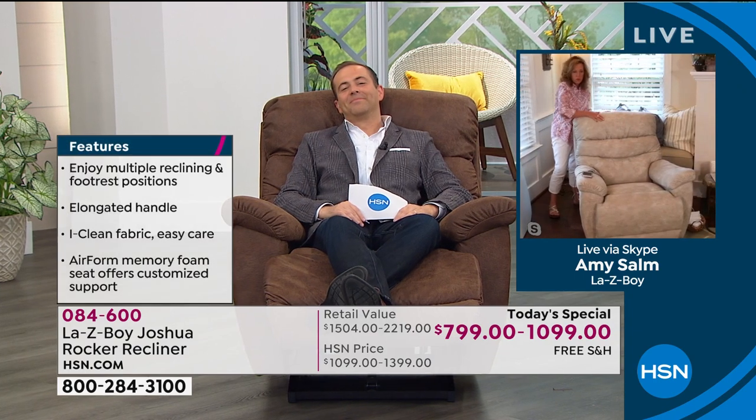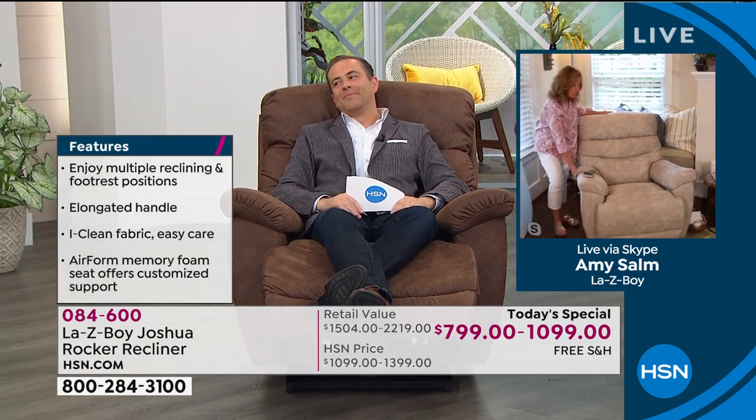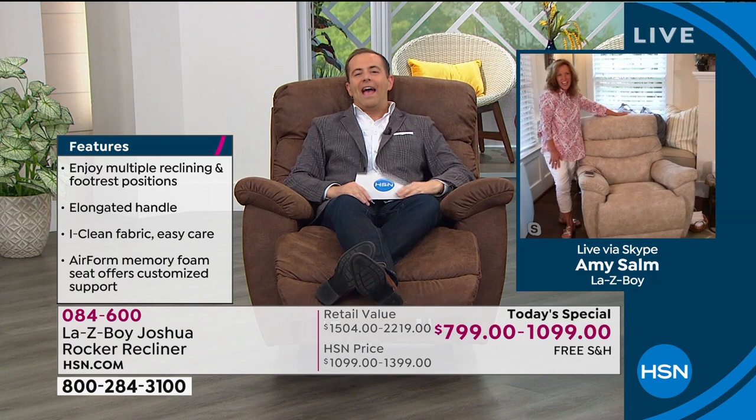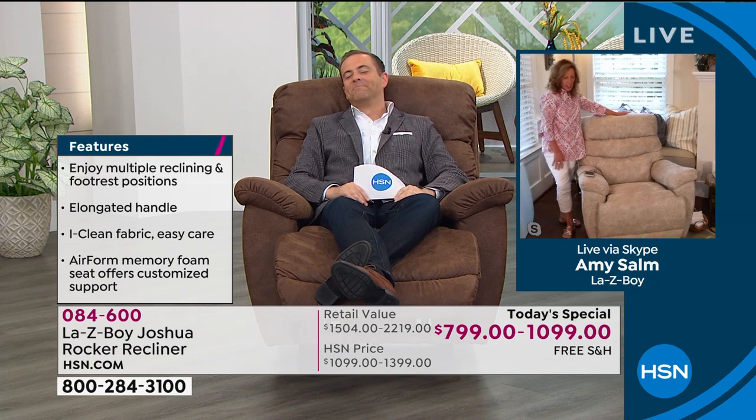Adam, look at you right now — you're demonstrating that comfort for us. It's perfect — it supports you in all the right areas. And then the arms: the height of the arms — look how he's sitting there and look at the way the arms are actually arced in an upward direction, supporting the elbows all the way to the back.